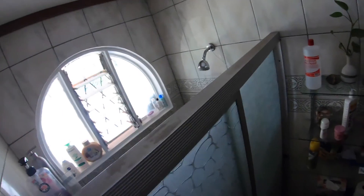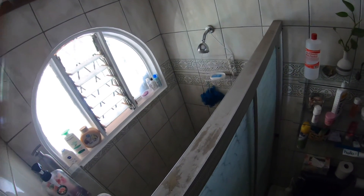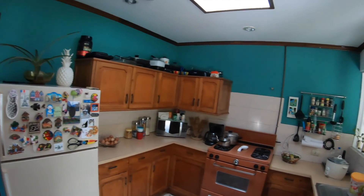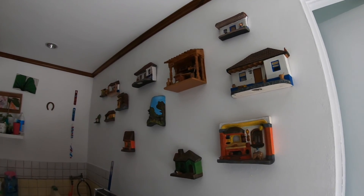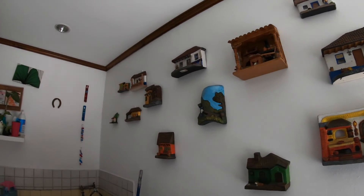This Airbnb has a fully stocked kitchen that is very spacious, where the host provides you with breakfast every morning. The kitchen is joined with the laundry room where you have a washer to do some laundry.